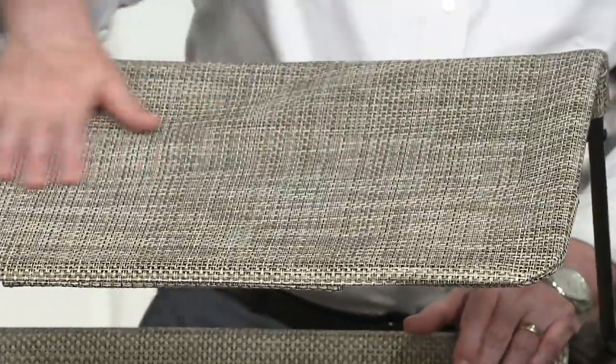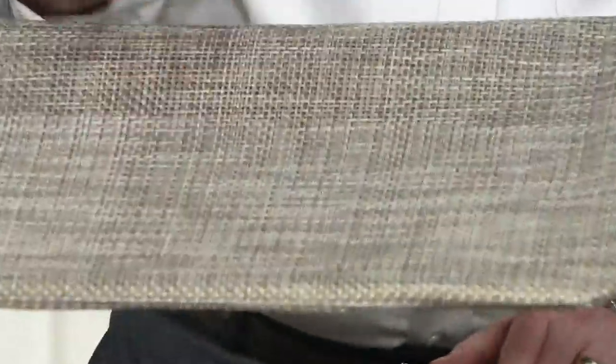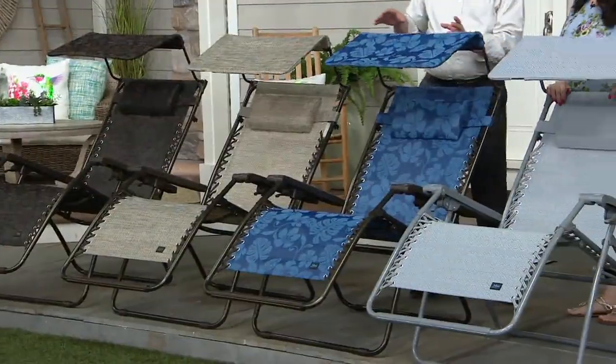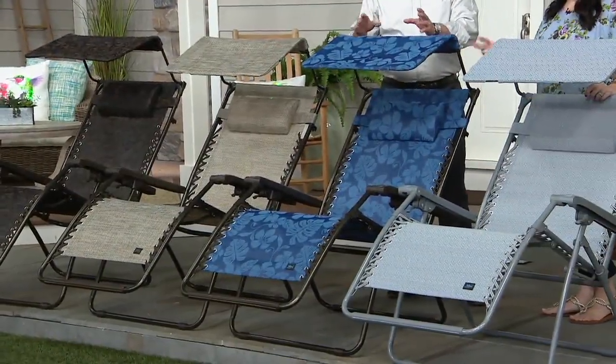If you want the sand, pick it up. This is probably the most neutral of all the colors we're offering. The blue flowers is the most limited, but I love that little pop of color — that big hibiscus, that little shock of color.